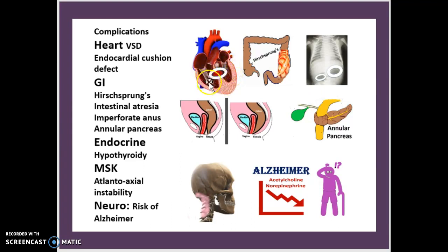VSD is essentially the same thing as an endocardial cushion defect. This means that instead of having two ventricles in the heart, there is actually going to be one large ventricle that isn't separated by a barrier — so instead of two separate ventricles, there is one large ventricle.